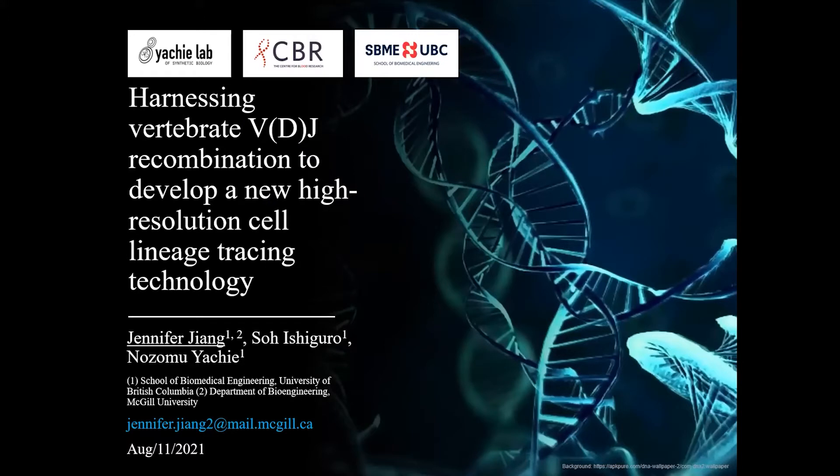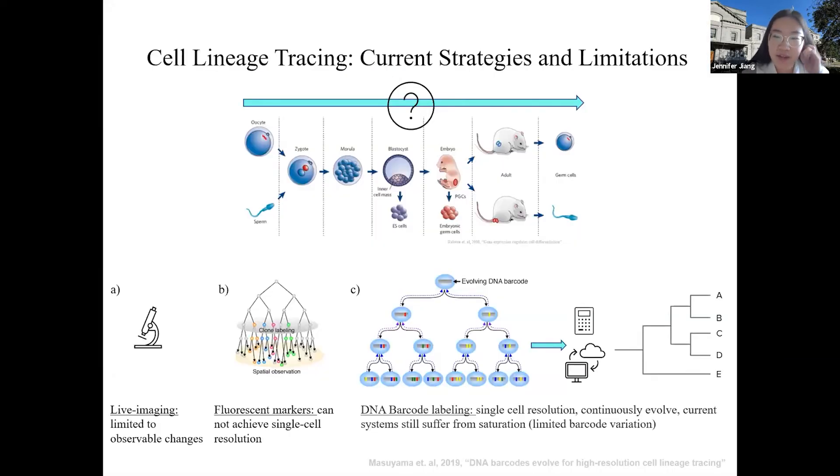Hello everyone. My name is Jennifer from the Yachi Lab at UBC, and I'm working on developing a new cell lineage tracing technology. Cell lineage tracing is trying to map how every cell divides and differentiates through mammalian development. Current strategies such as live imaging and using fluorescent proteins suffer from low resolution, and we cannot differentiate mother from daughter cells.